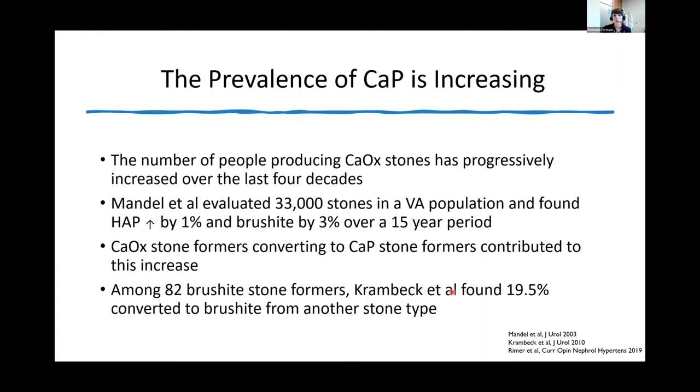Crambeck, working with Fred Coe's group, looked at 82 brushite stone formers and found that almost 20% converted to brushite stone disease from another stone type.